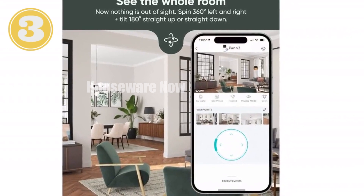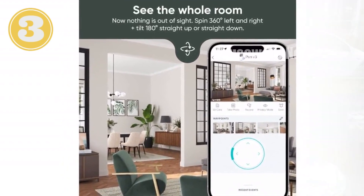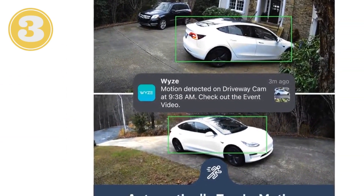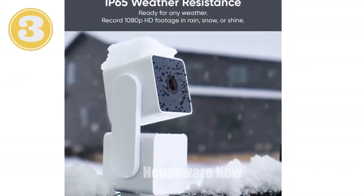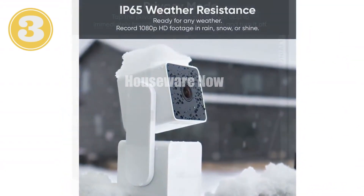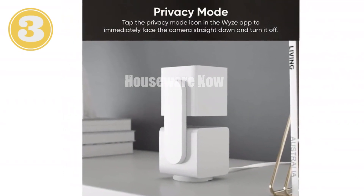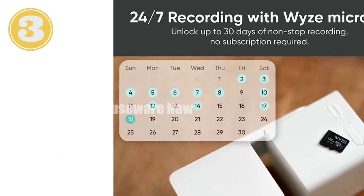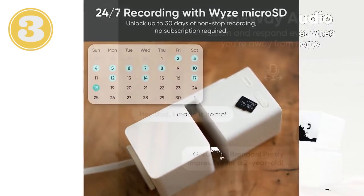Introducing the Wyze Cam Pan V3, the ultimate indoor-outdoor security camera with impressive technical specifications. IP65 rated for weather resistance, 1080p HD resolution with pan, tilt, and zoom capabilities, rotating motion tracking to capture every moment, quiet operation for discreet surveillance, color night vision for vivid nighttime recording, 24/7 continuous recording with a micro SD card, smart AI detections and tracking, and works with Alexa and Google Assistant. With the Wyze Cam Pan V3, you get comprehensive home monitoring and peace of mind no matter where you are.